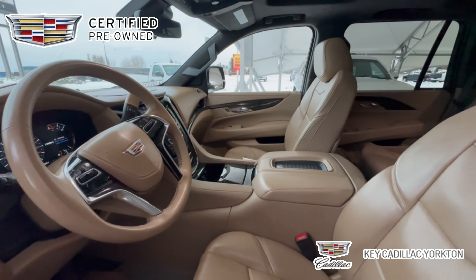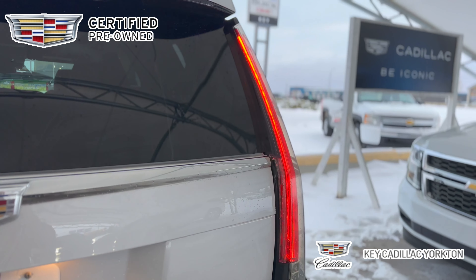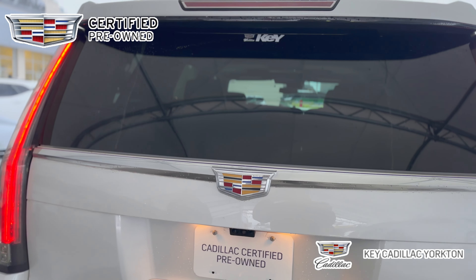This 2020 Escalade comes with great features like heated and cooled front seats as well as heated second row seats, heads-up display, and Blu-ray player. Also equipped with a 6.2 powertrain.